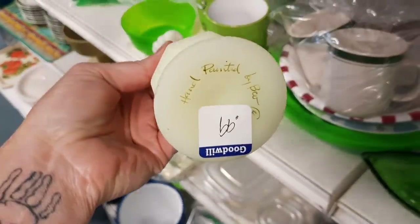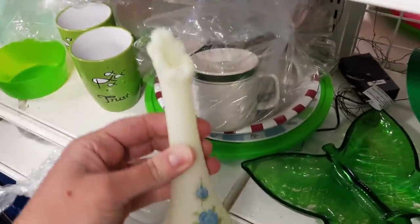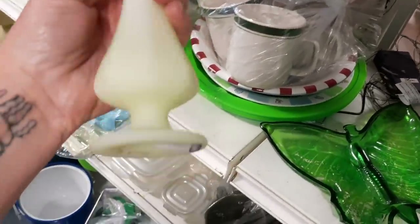Look at this one - it's Fenton. That's cute. We got that for $0.99.